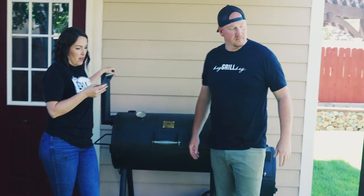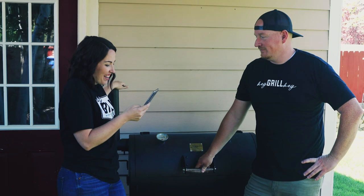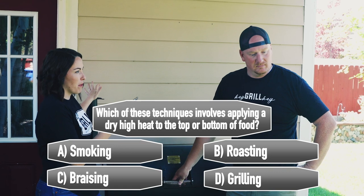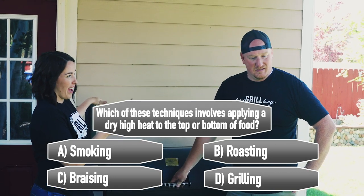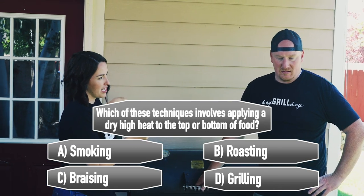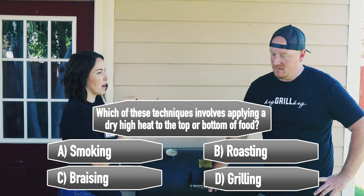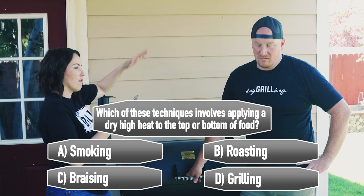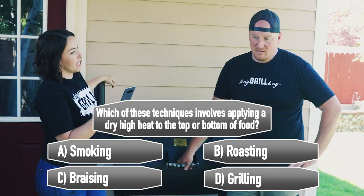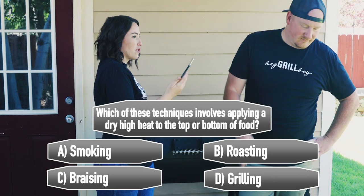Trivia: which technique involves applying dry high heat to the top or bottom of foods? A) Smoking, B) Roasting, C) Braising, or D) Grilling. Todd says B, roasting. We have one more smoker to talk about and then we'll reveal all the answers.